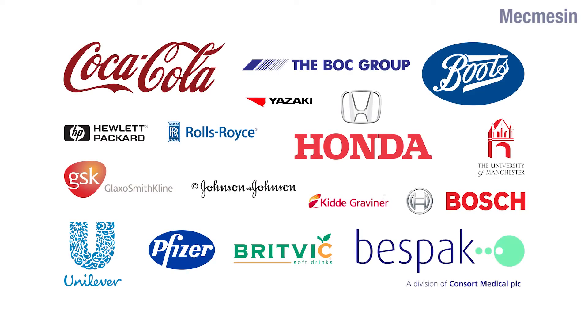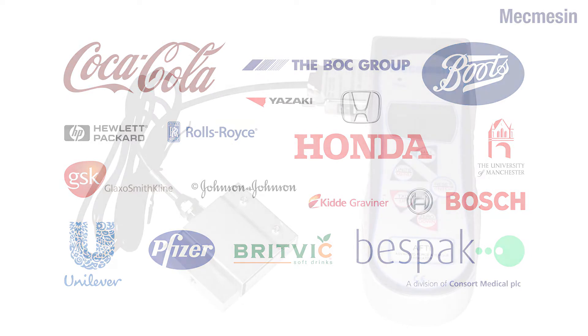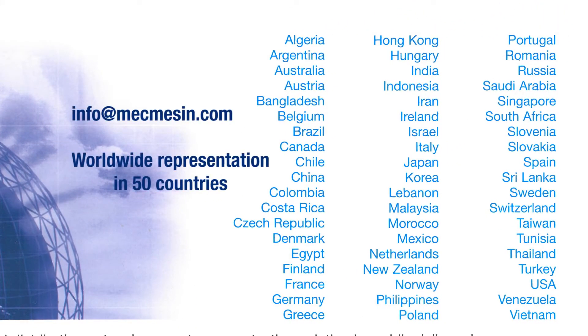MacMessen has been at the forefront of quality testing for over 35 years and is widely regarded as a leader in force and torque technology for quality control testing. If you would like further information on the AFTI or to request a quotation, we would be pleased to hear from you. Alternatively, you can reach us directly or through our international network of approved distributors.